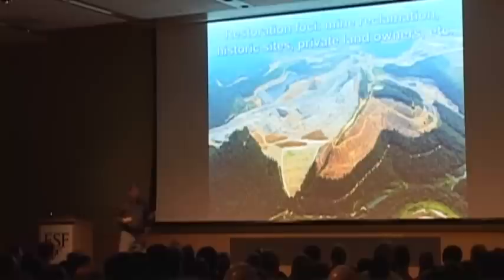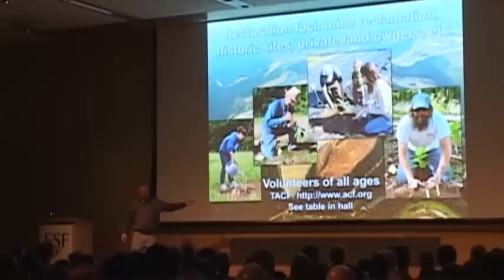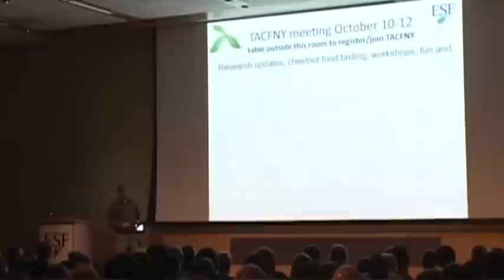The restoration of the American Chestnut is a century-long project. We're not going to get billions of trees out there in my lifetime and maybe not in yours. But we need to get people working on this. I want to put in a plug for the American Chestnut Foundation — if you want to help restore these trees, I would strongly suggest you join TACF. We're going to have a table set up outside if you want to pick up a brochure and sign up.